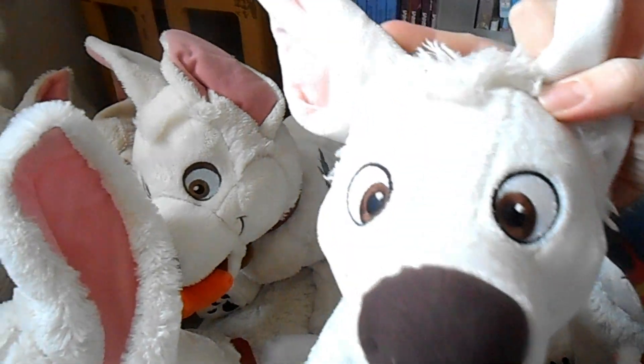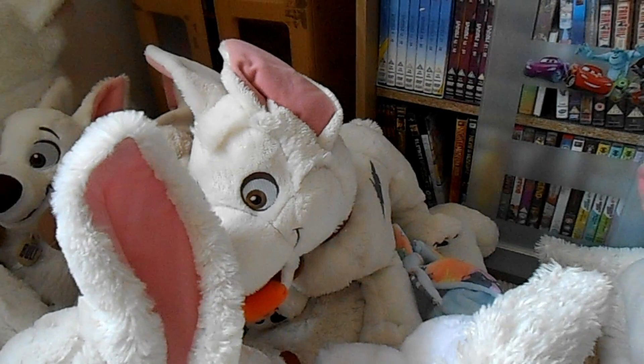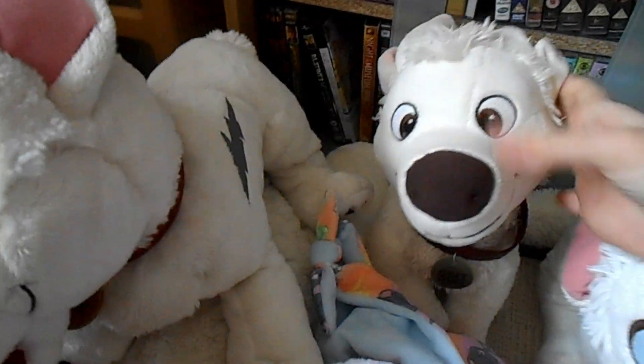Here's my Disney Bolt promotional plush I got off eBay — he's absolutely brilliant and I love how his ears still stand up. He was given out to people who worked on the Disney Bolt movie as a promotional item, so he's very special.